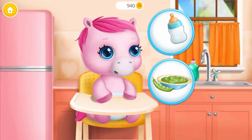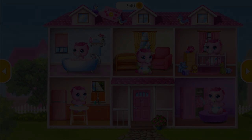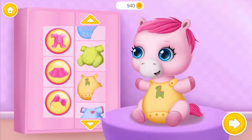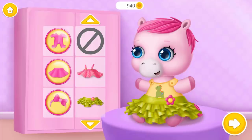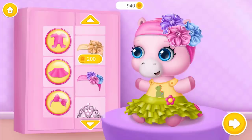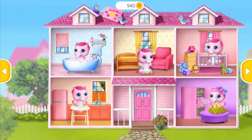Baby is hungry. Can you feed her? Take care of a baby pony. Can you dress her up? So cute! Be beautiful.